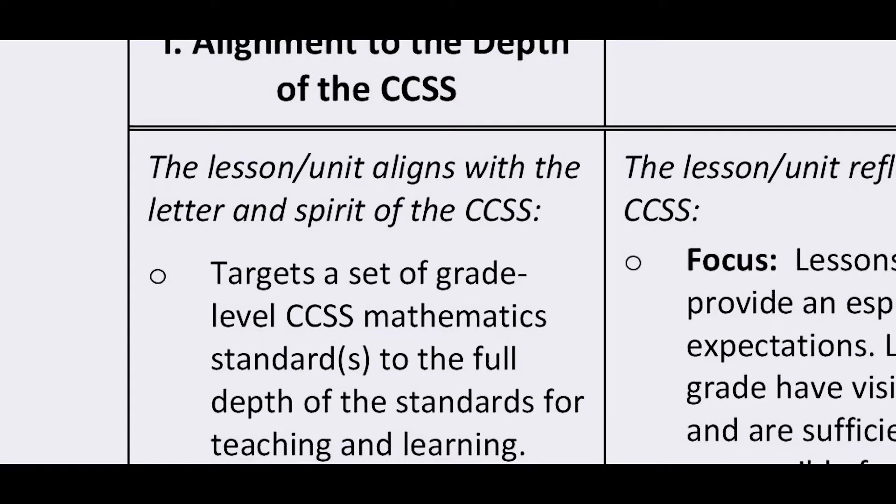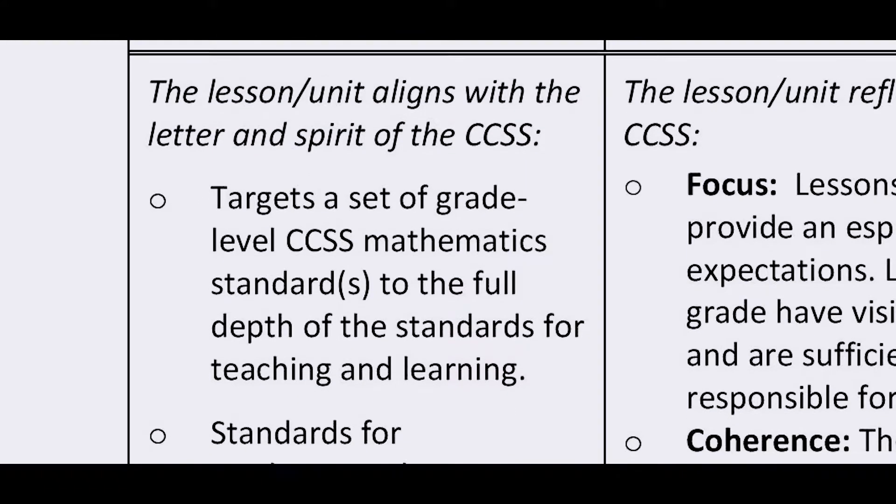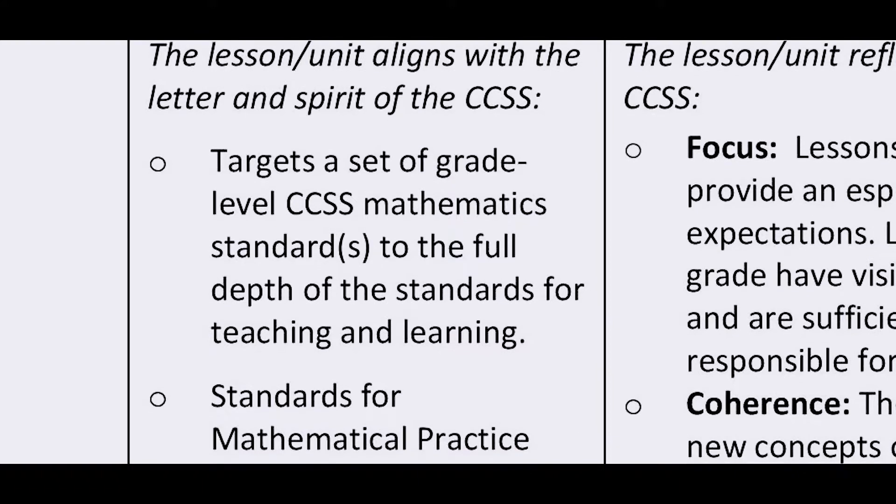In the math rubric, we have four dimensions. The first dimension is about alignment, and it serves as a gateway. We expect that the materials pass this dimension, and if they don't, then the review shouldn't continue. We want to see if the lesson targets content standards and connects the work to the mathematical practices. We also look for a balance of concepts and procedures.